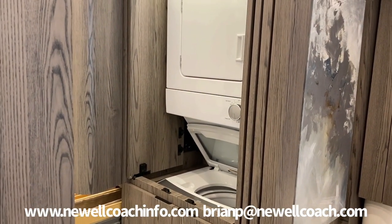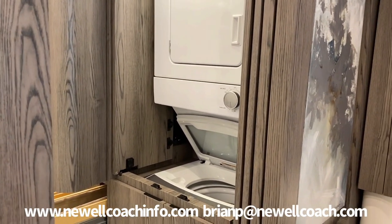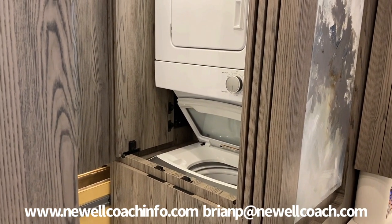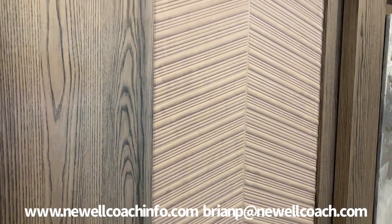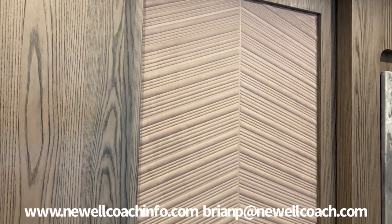Washer and dryer is back here. We did a top-load washer and front-load dryer because of the smaller space — it's easier to maneuver moving clothes from the dryer up to the washer. We also have a guy who makes the most beautiful pocket doors I've ever seen. That is like a sound-deadening padded fabric and it's just gorgeous.